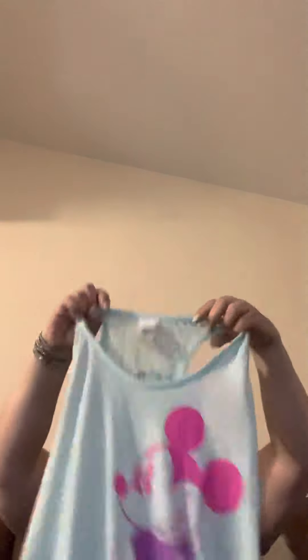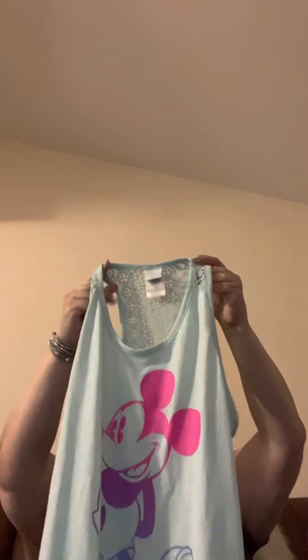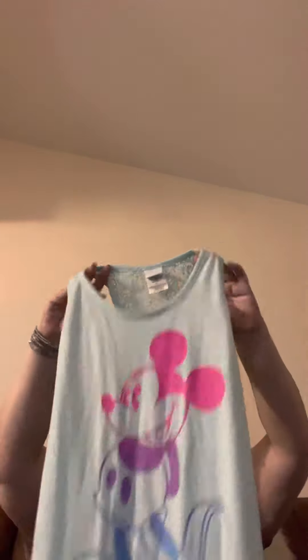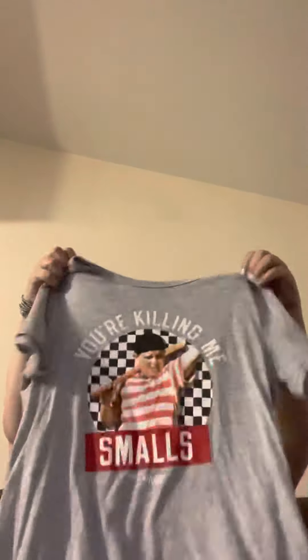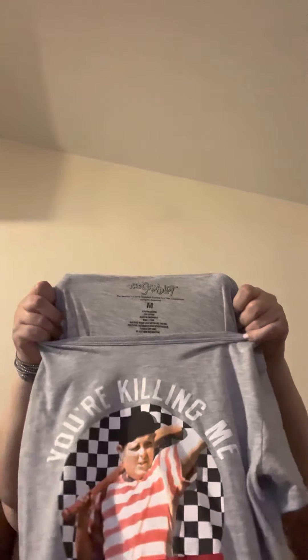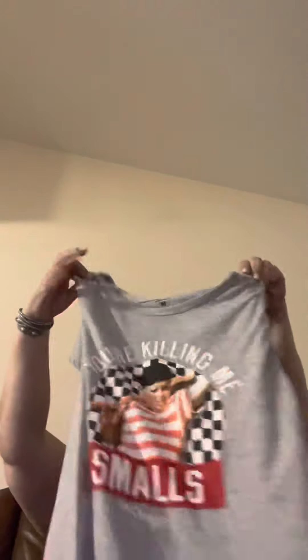I also found this Disney item — I seem to have luck with Disney stuff. It usually sells for me, hasn't sold yet, but last time I had a whole bunch of Mickey Mouse shirts it took about two weeks and they sold. Like I said, I just started reselling in April so I'm still a new reseller. I also found this t-shirt — size medium, good condition, no holes.